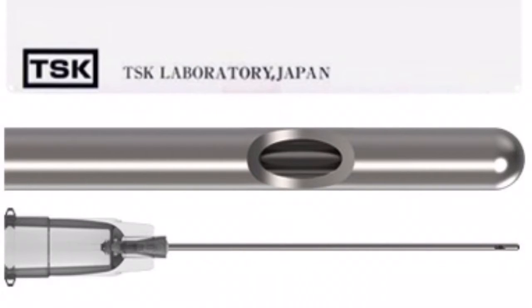First of all, what is a cannula? A cannula is a needle without a sharp end — a blunt tip, as you see in the image that accompanies this video. This cannula is very important when applying solid materials into the face, such as any injectable fillers or fat grafting.